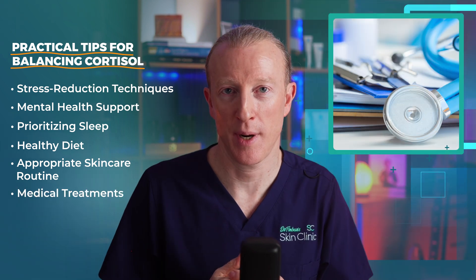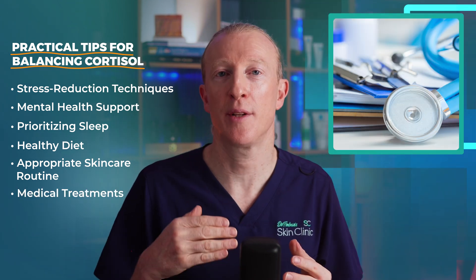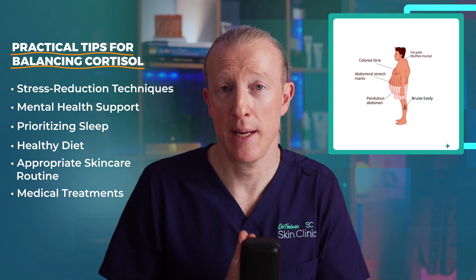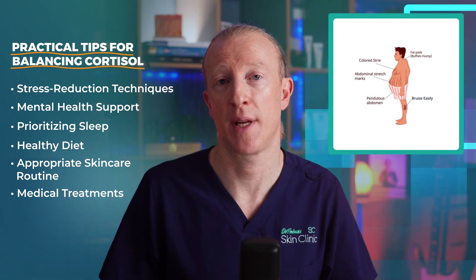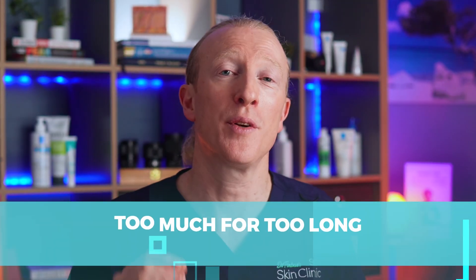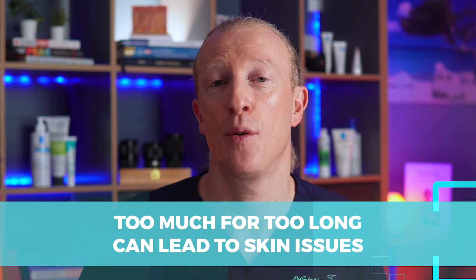Occasionally, medical treatments are required. If high cortisol is related to a medical issue like Cushing's syndrome, your doctor may put you on specific treatments. So, cortisol can be helpful in small doses — in fact, we wouldn't survive without it — but too much for too long can lead to skin issues and affect our overall health. Thanks for watching and drop any questions in the comments below. See you in the next one.